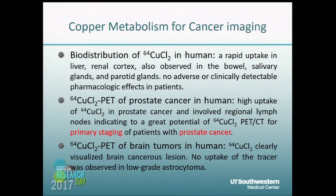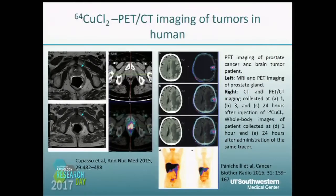CopperSEED-IV was also found to be highly accumulated in human brain tumors. Here are some imaging examples — the left shows breast cancers and the right shows brain tumors.